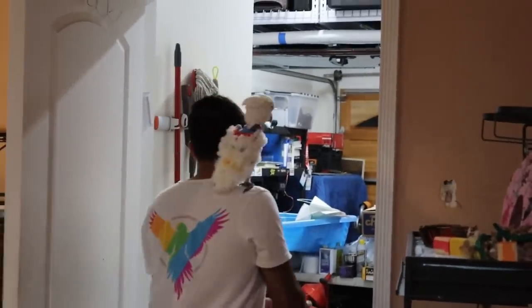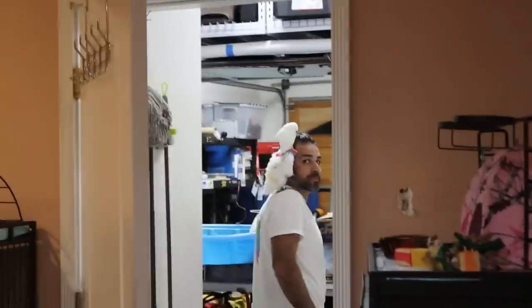Oh wow, what a beautiful garage, George. Did you clean it yourself? Oh my gosh. I loved you — I'm not biased.